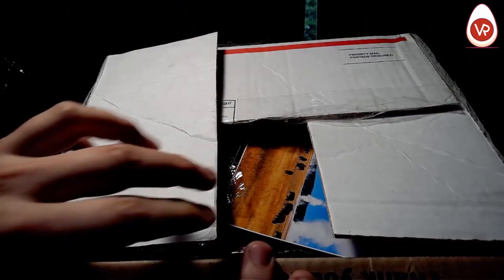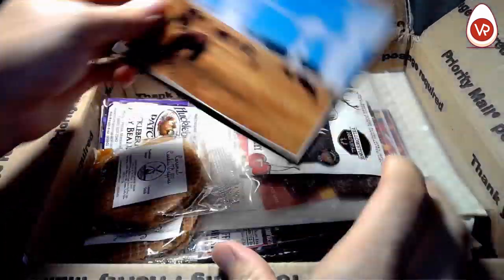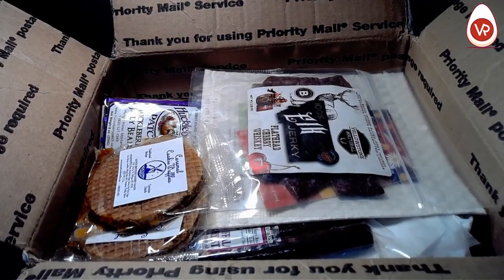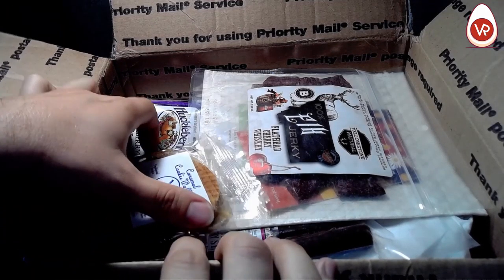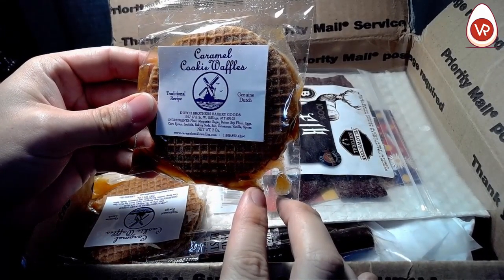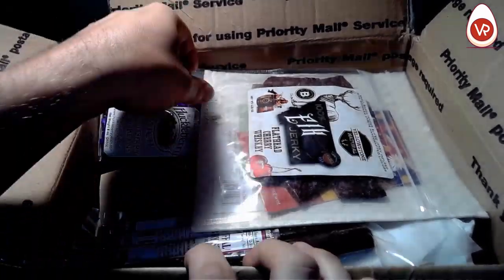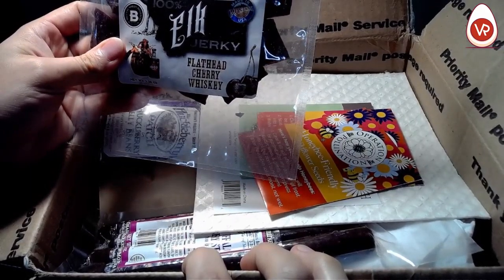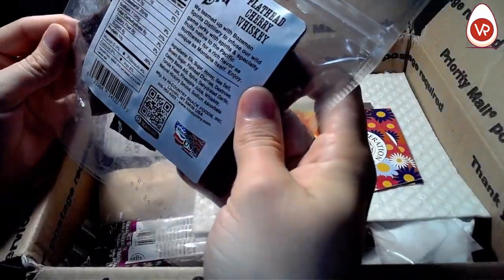Let's crack it and pack it! Looks like we've got a bit of a postcard, some buffalo, some well wishes — I love well wishes. We've got caramel cookie waffles, some genuine Dutch. Set that aside. We've got some 100% elk jerky, Flathead cherry whiskey. There's a lot going on — Yellowstone Natural — these look like some tasty treats.